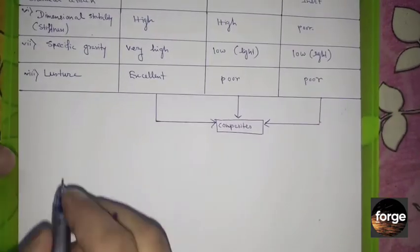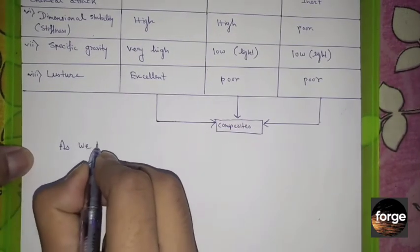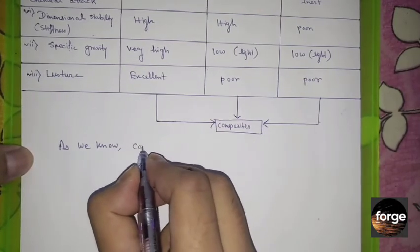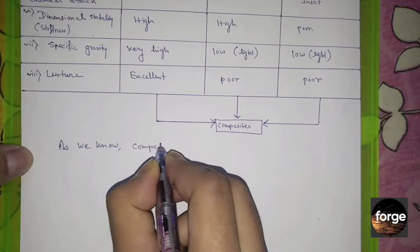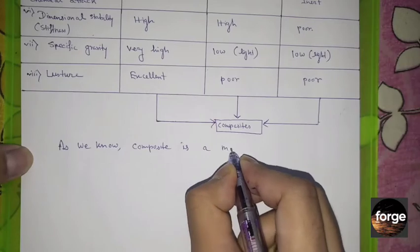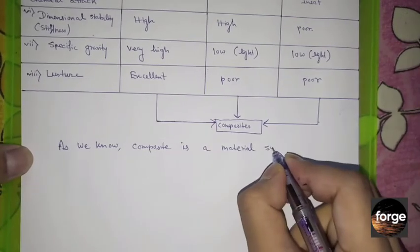A composite is a material system composed of two or more physically distinct phases whose combination produces aggregate properties that are different from those of its constituents.